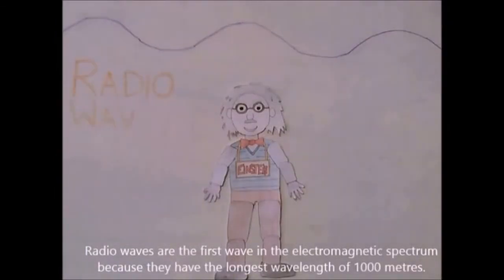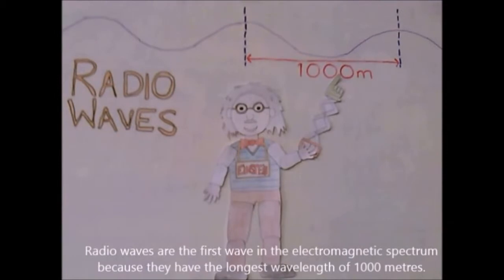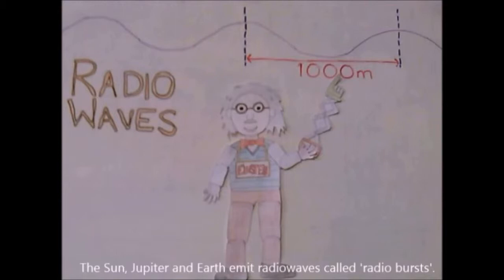Radio waves are the first wave in the electromagnetic spectrum because they have the longest wavelength of 1000 meters. Objects like planets that have a change in magnetic field can produce radio waves. The Sun, Jupiter and Earth emit radio waves called radio bursts.